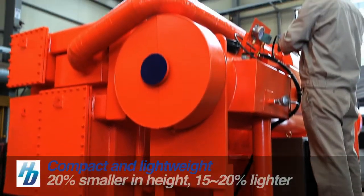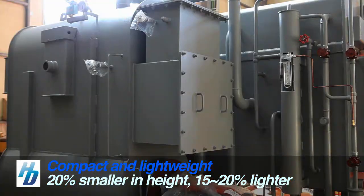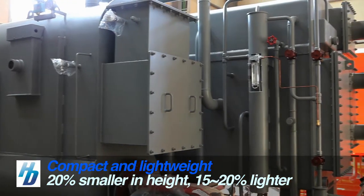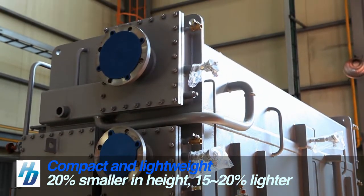With continuous technology and development, Hyundai Climate Control Chillers are 20% smaller in height, 15-20% lighter, and the required installation space has been reduced by 10-30%.